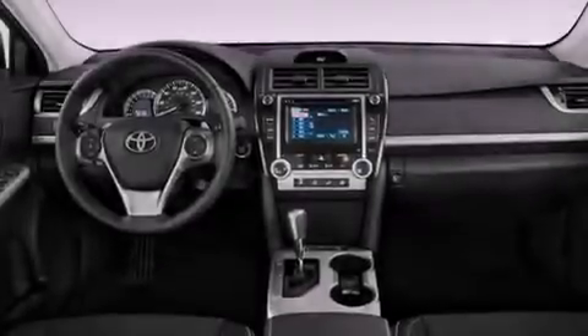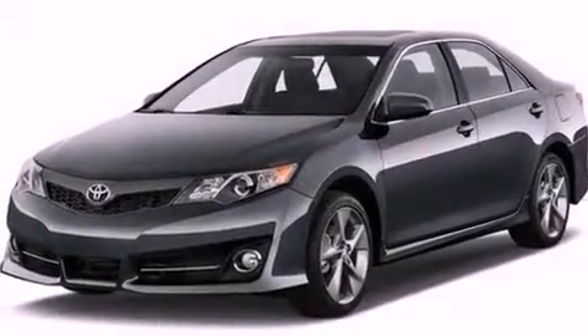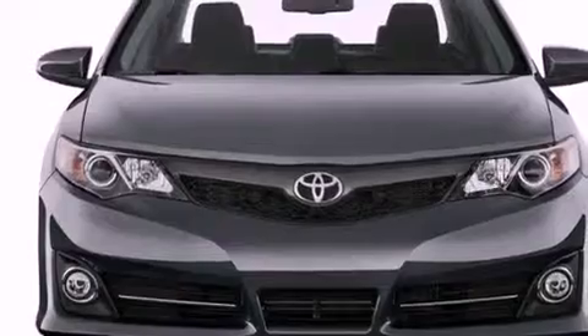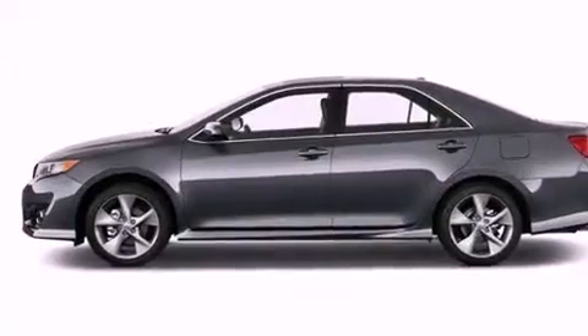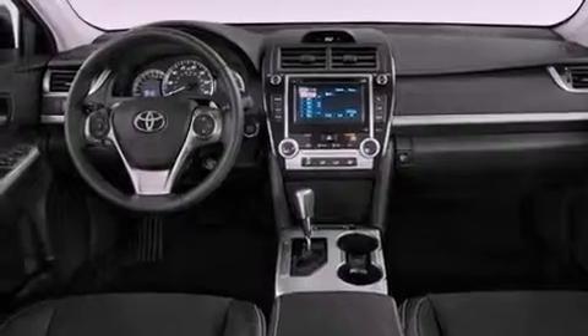Features include an iPod-ready stereo system so you can take your music with you, a low tire pressure indicator, traction control and stability control systems, a CD player, an engine immobilizer theft deterrent system, a passenger side vanity mirror, an anti-lock braking system, rear curtain airbags, air conditioning and an auxiliary power outlet.